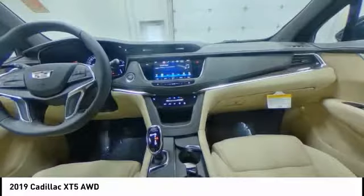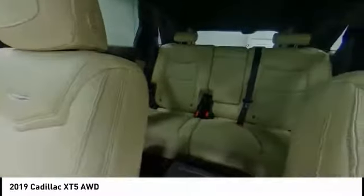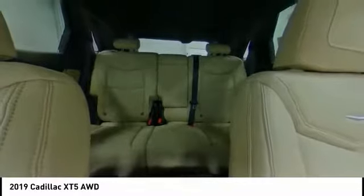keyless entry, remote engine start, anti-lock braking system, all-wheel drive, power passenger seat, backup camera, Bluetooth, leather-wrapped steering wheel, driver airbag.